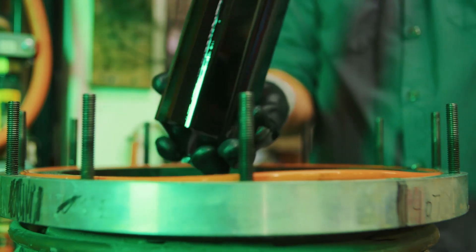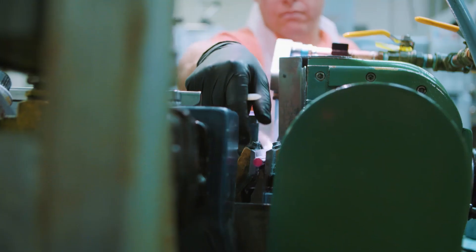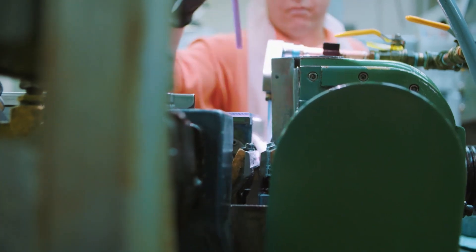When customers need a crystal that maybe has never been grown before, or a crystal that was grown 30 years ago and nobody provides, they come to Synoptics because we have the capabilities, the know-how, and we have the capacity.